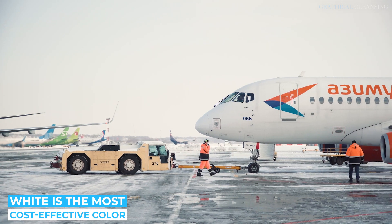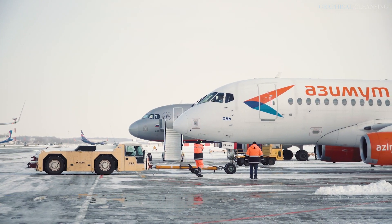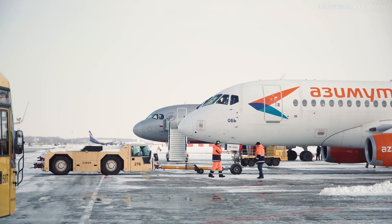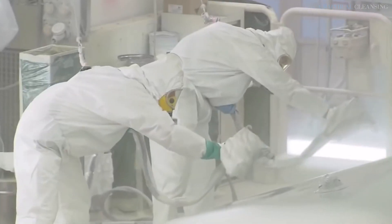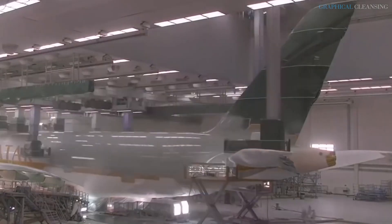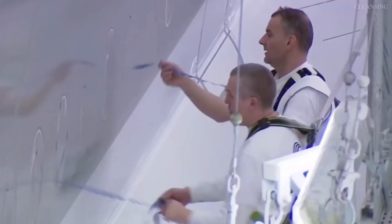White is the most cost-effective color. Aircraft paints are a unique blend of polyurethane paints, catalysts, and activators. White paint is also the least expensive on the market. As a result, it's the favorite color for many carriers' planes. But that's not all — white is the thinnest paint, and thus the lightest. A light aircraft uses less fuel, which further benefits airline profit margins.